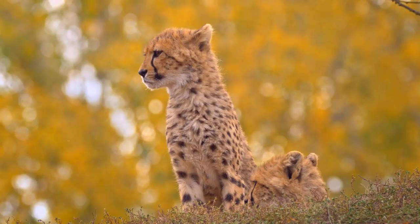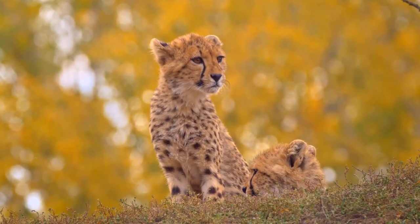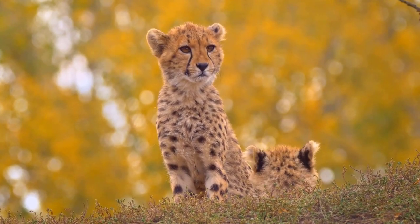Cheetahs are carnivores, so they live off animals they find in the African plains. The cheetah's great eyesight helps it find its prey during the day. These animals include gazelles, warthogs, rabbits, and birds.